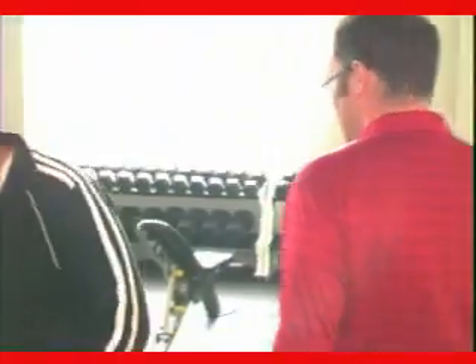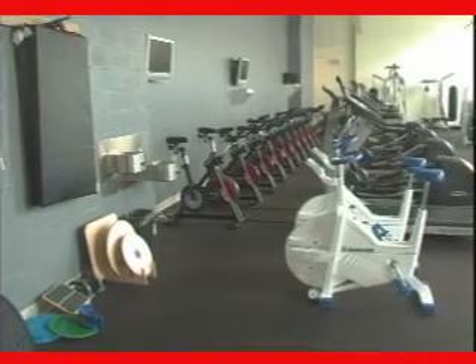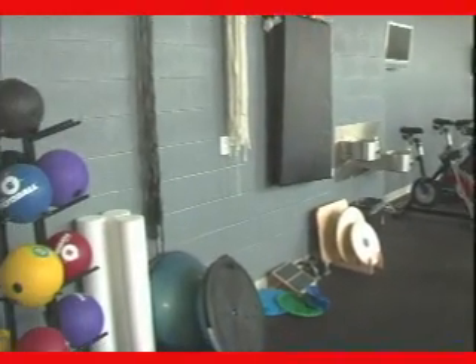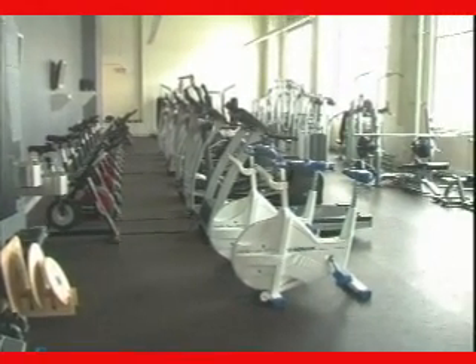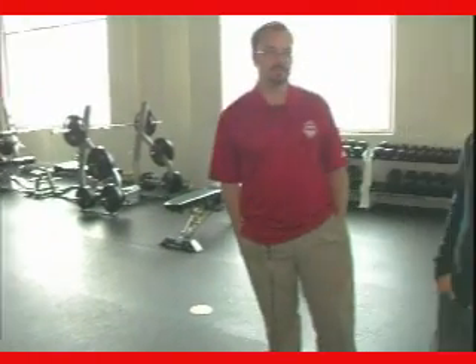So this is our workout facility. We've got all manner of bikes, we've got balls, we've got a sound system over there, a couple of TVs, and a nice high ceiling with natural light. This is probably one of the nicest rooms in the building.